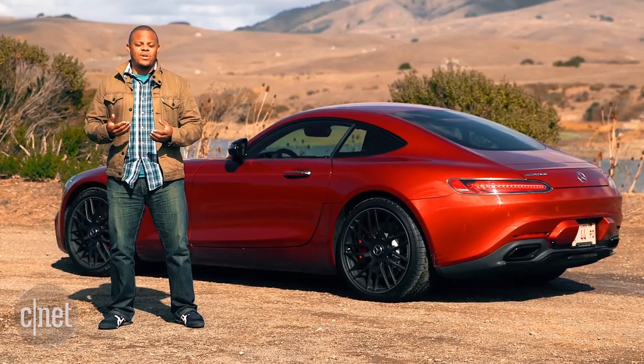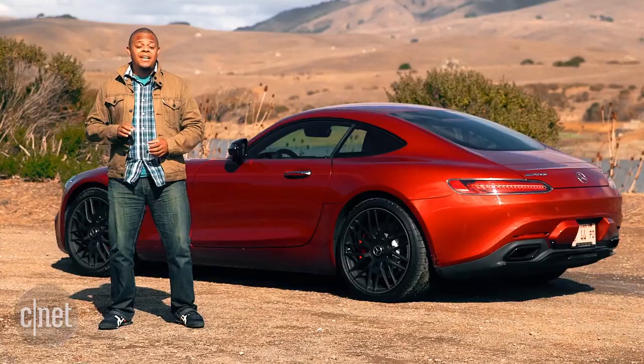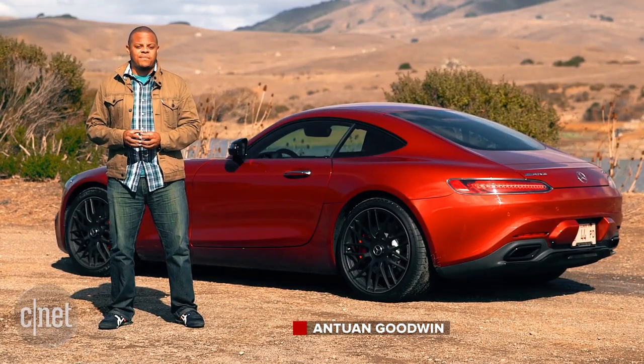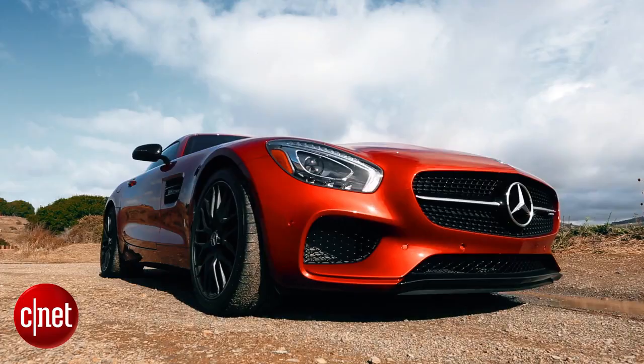Later this year, Mercedes will also launch a GT with no S that's a little more toned down with a little less power, and a GT3 version for those looking for something race-ready. Pricing for those hasn't been announced, but we expect they'll bracket this fruit in a suit nicely.